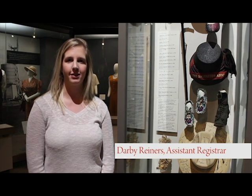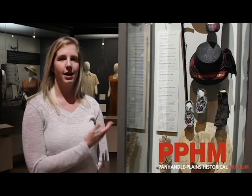Hi, my name is Darby Reiners and I am an assistant registrar at the Panhandle Plains Historical Museum. Today we're talking about one of my favorite artifacts, these Cheyenne children's moccasins that you can see to my left here.